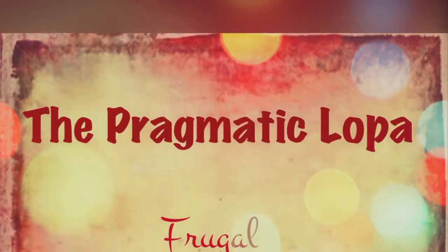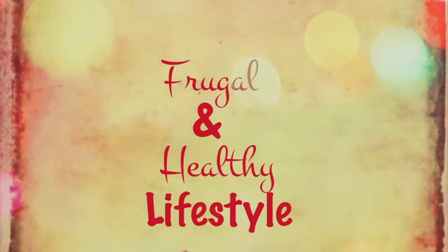Hi friends, welcome back to the Pragmatic Loppa. What else can you ask for more in your busy hectic schedule? To be able to eat healthy and delicious each and every day just within minutes. In our second part of quinoa, I will be showing you how you can cook it the perfect way every single time, in two different basic ways. You can opt whichever way suits you best.